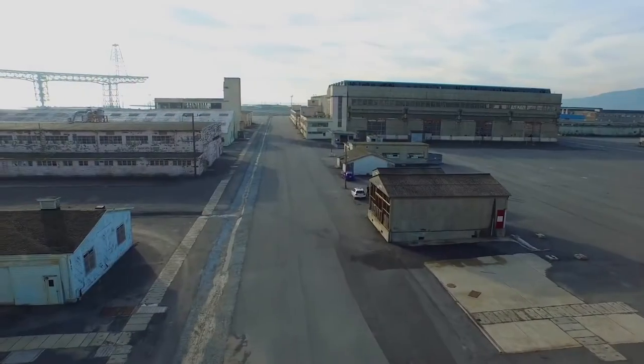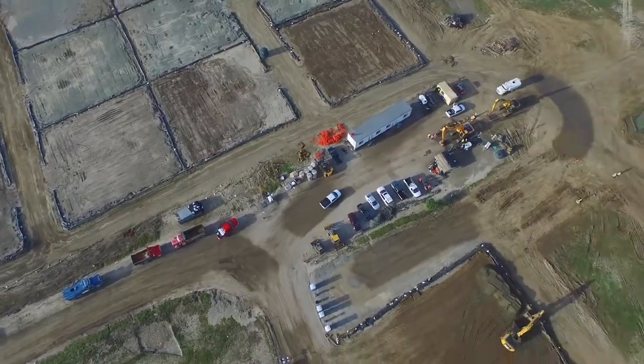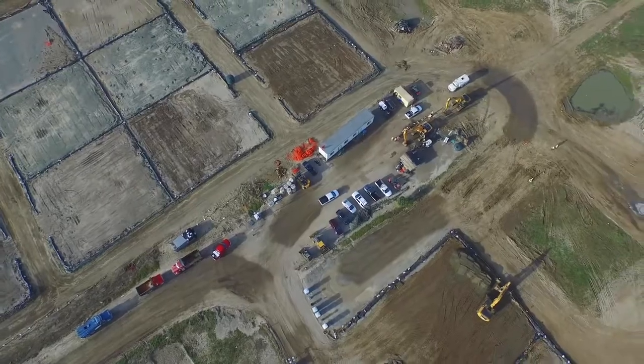While the buzz around drone technologies is confusing for many, at Pace the sky's the limit. This rapidly evolving regulated technology is changing how work is conducted in many industries such as realty, agriculture, tower and facility inspections, first response, and law enforcement.